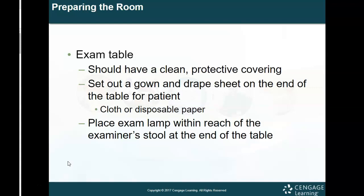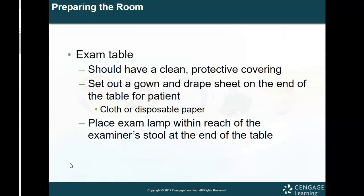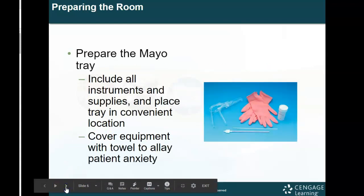You definitely want to make sure you give the patient a gown — there's nothing worse than sitting on a table with nothing on. They need to be comfortable, and you want to give them a drape to put around their waist as well. This can be cloth or disposable paper, usually disposable paper. You want to place an exam lamp within reach of the examiner's stool at the end of the table, like a gooseneck lamp that can be angled so the physician can see what they need to see best.